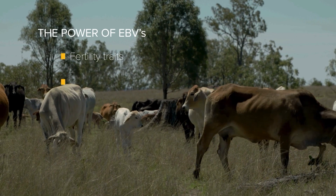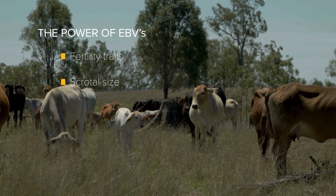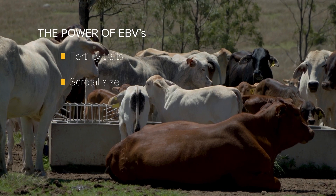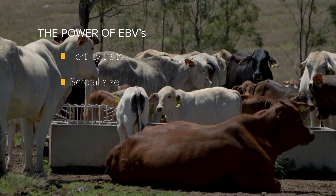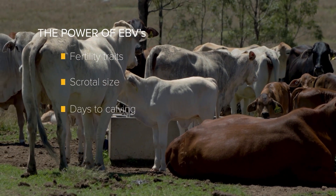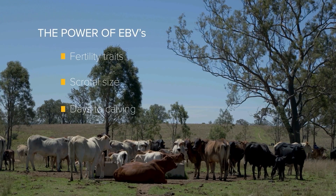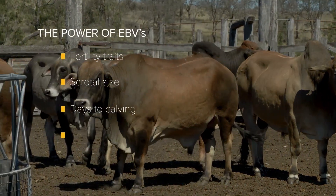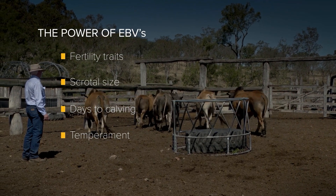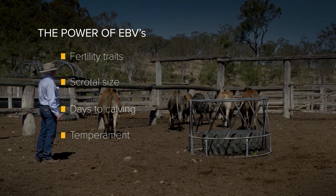We look at scrotal size EBV and the age at which our bulls reach puberty, because that is correlated to the age at which their sisters and daughters will reach puberty as well. We want heifers that will conceive early, and moving on from that we look at days to calving — where a negative is a positive, so the lower the value the better — meaning we want cows that can re-breed quickly after calving. We also select strongly on temperament, as it makes management much easier and allows us to run cattle with fewer people.